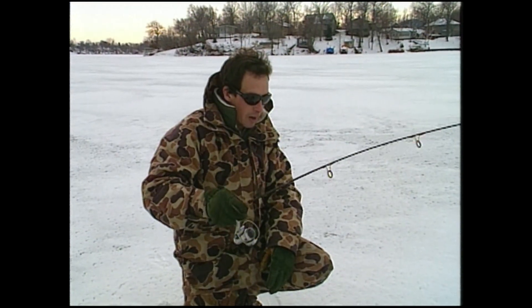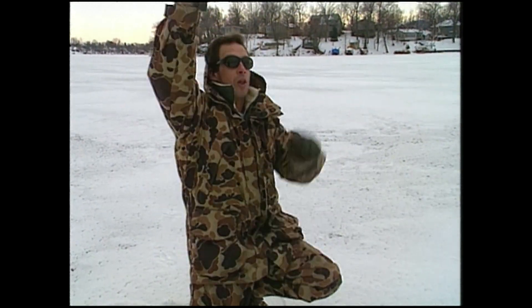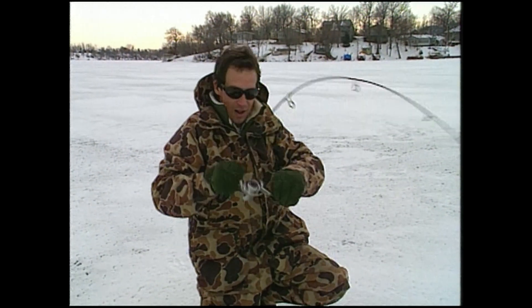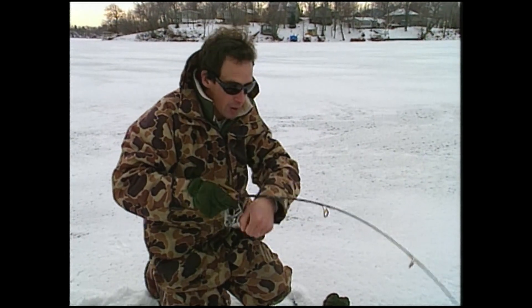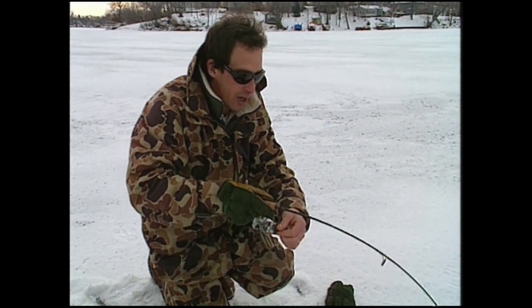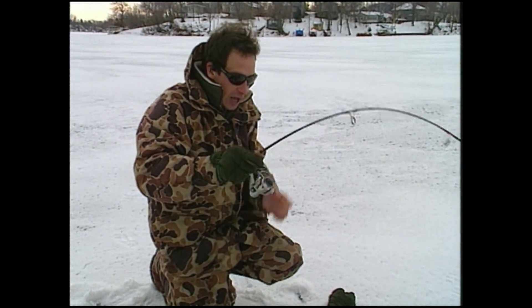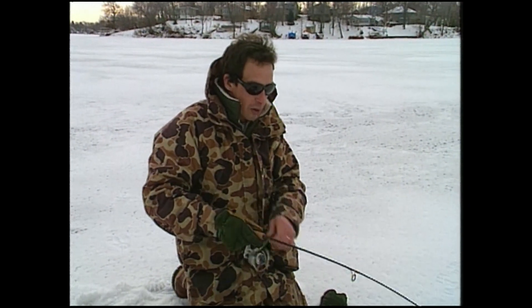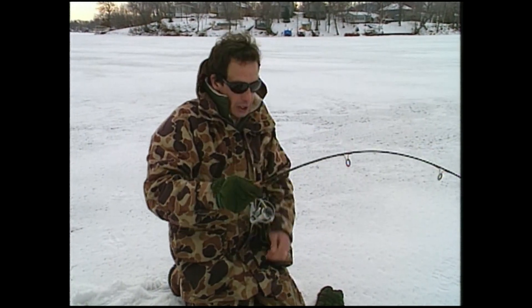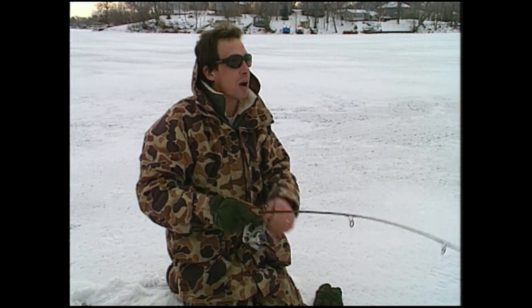Mr. Hoffman, I got another one way off the bottom. There he is. This guy feels a little bit better. He was way up. Everybody always, you know, they think catfish — as the water gets colder, the fish pull into their wintering holes. And that's what we're sort of fishing, actually, a wintering area, are we not?